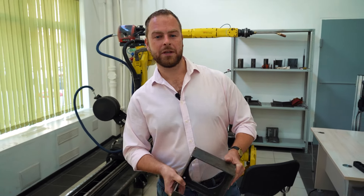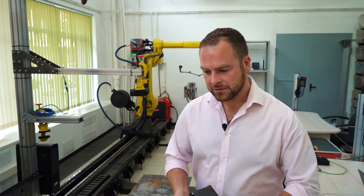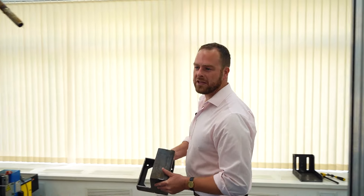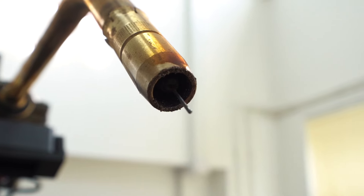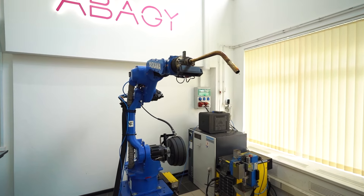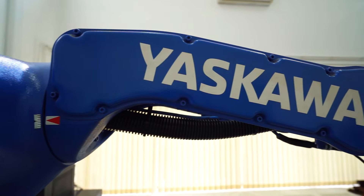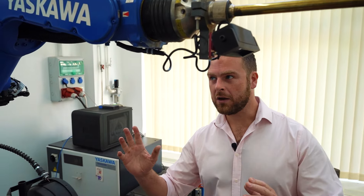We have Fanuc, Japanese. We have KUKA, originally German, now Chinese. And we have Yaskawa, a Japanese company, and here we will do our experiment. What you will see is a six-axis industrial robot from Yaskawa.